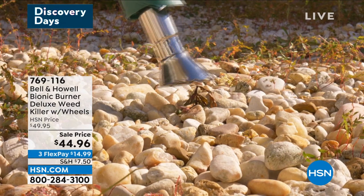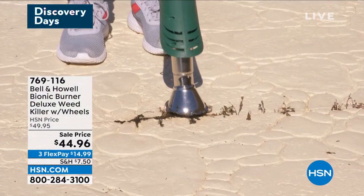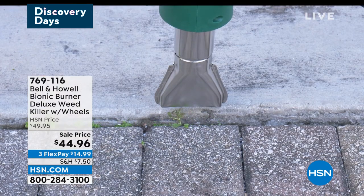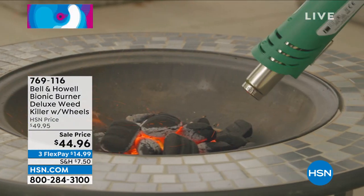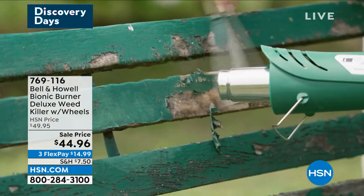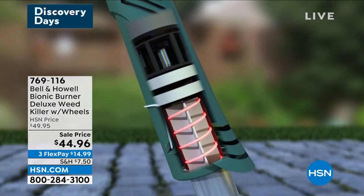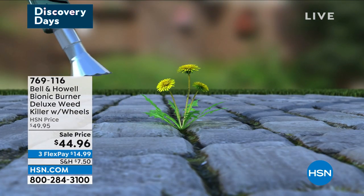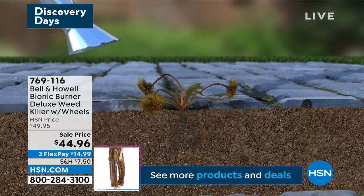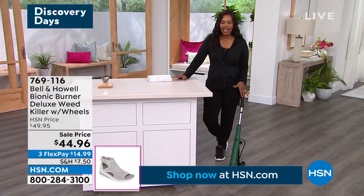A lot of you have already jumped in to pick it up. For a lot of us, it's going to be time to get out in the garden soon — spring is on the way and there are going to be weeds. Bell & Howell brings the Bionic Burner Deluxe Weed Killer. What's great is you never have to pick it up because it's on wheels, so you can roll it around. You don't have to spray weed killer chemicals because sometimes that can be very damaging to the areas around what you weren't trying to get rid of. This is a really simple way to get rid of those unwanted weeds.